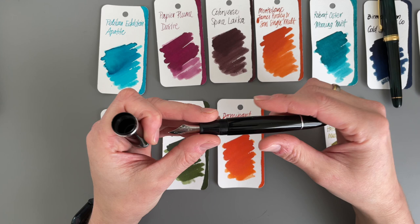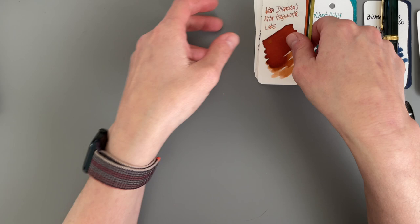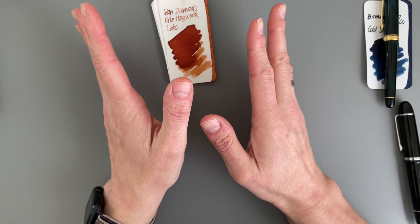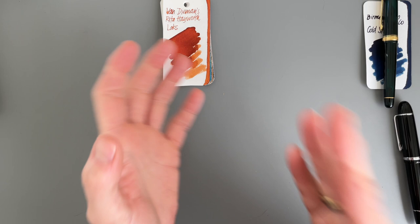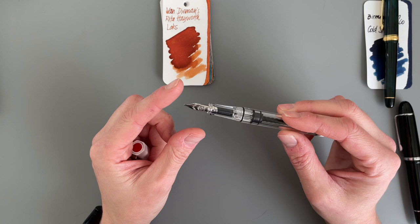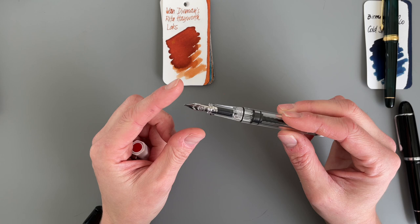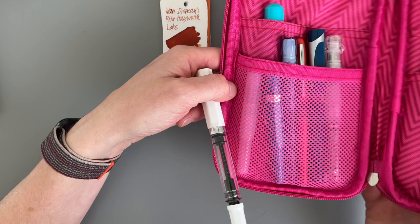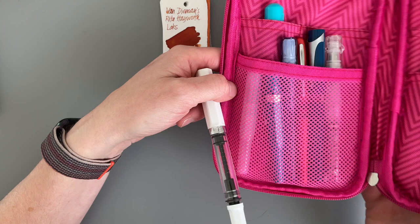So this is what the Jinhao X159 is going to help me figure out. I've also been really drawn to the Pilot Parallels. The only thing in my stash that is a little bit wider in nib is the 1.1 stub by Twisbi. I want to experiment with this nib width again and see how I like it. So I thought I want this one. And also I'm still thinking of de-stashing many of the pens.